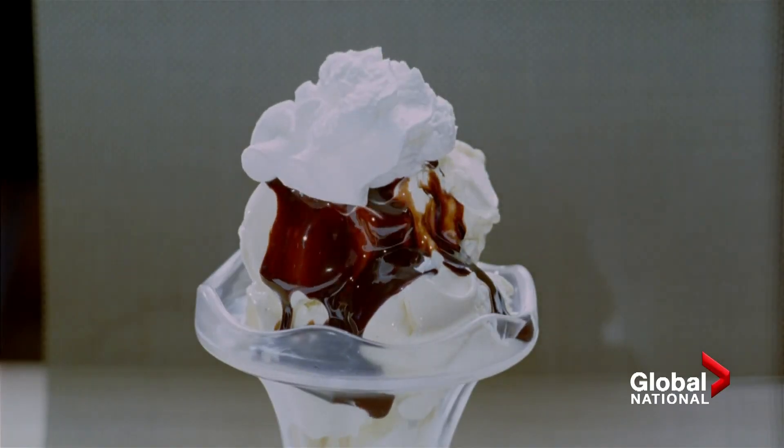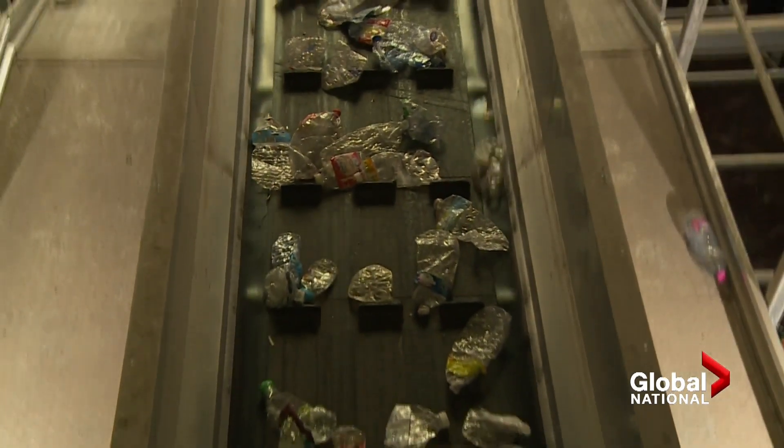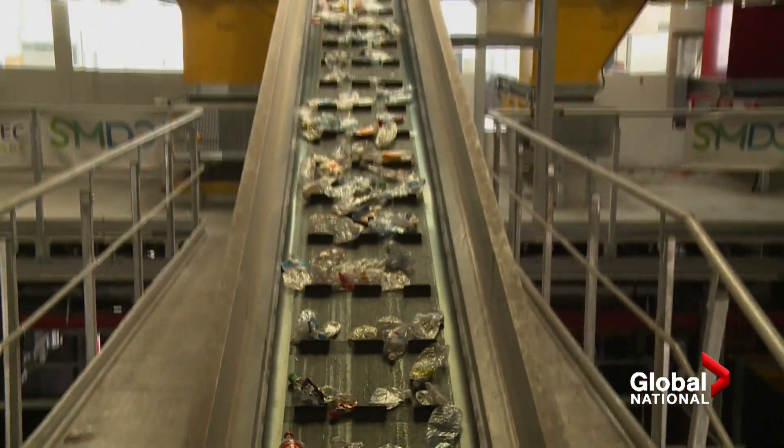But until our sundaes are made from old soda bottles, the best bet will be to reduce and reuse. Redmond Shannon, Global News, London.